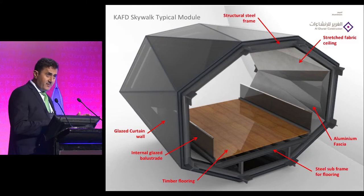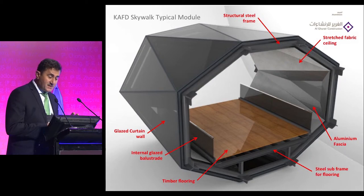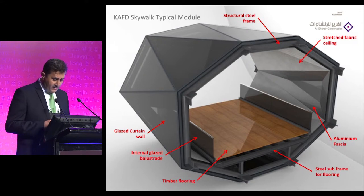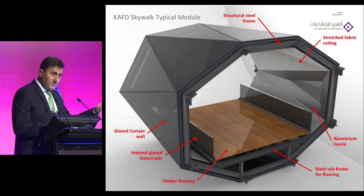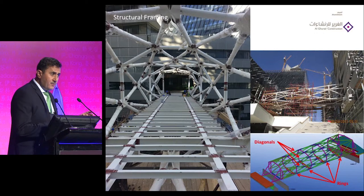This cross-section of the skywalk shows the main elements: the external envelope is curtain wall with ceramic frit to give a certain pattern for the skywalk district. The main frame is steel, and inside the architect chose to have a wooden raised floor, a balustrade on the side, and a fabric screen covering most of the internal wall.